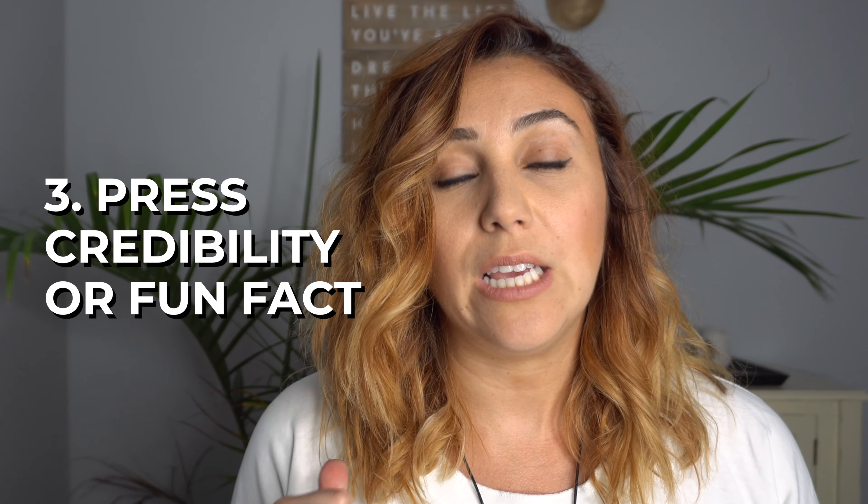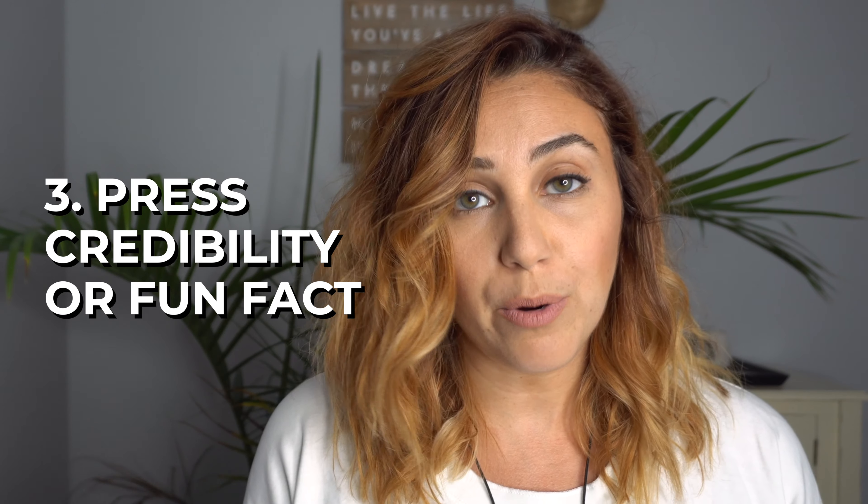Step three is either press credibility or a fun fact. If you don't have any press — like I do here where I've added my Forbes, Oprah, and CNBC section — you can add a fun fact, like 'I'm a mac and cheese fan.' Another good idea is if you have a substantial amount of sales in your business and you want to share that number, you can include it there too. I also recommend using that space to write what kind of content topics are included in your business, like marketing, social media tips, and entrepreneurship.